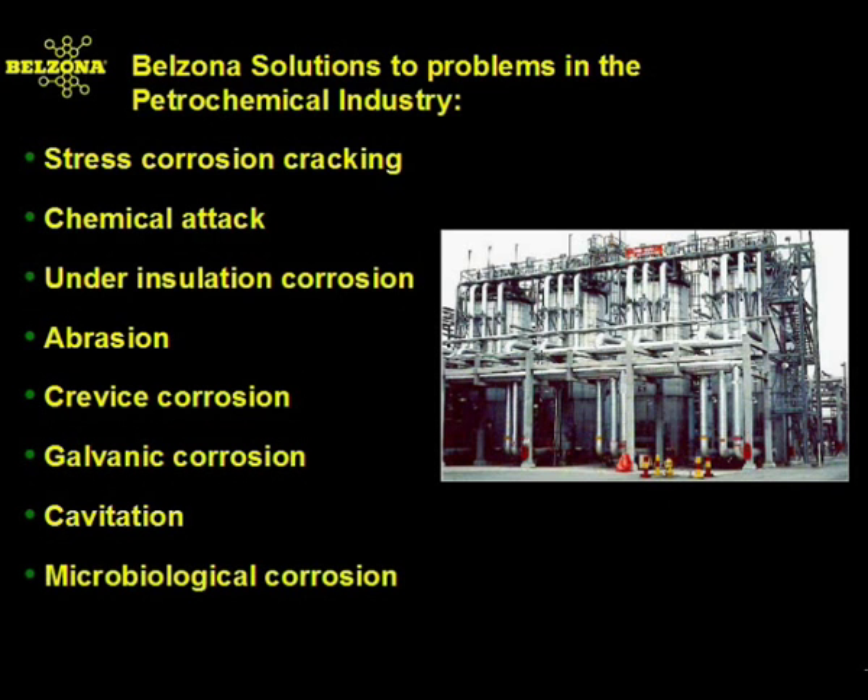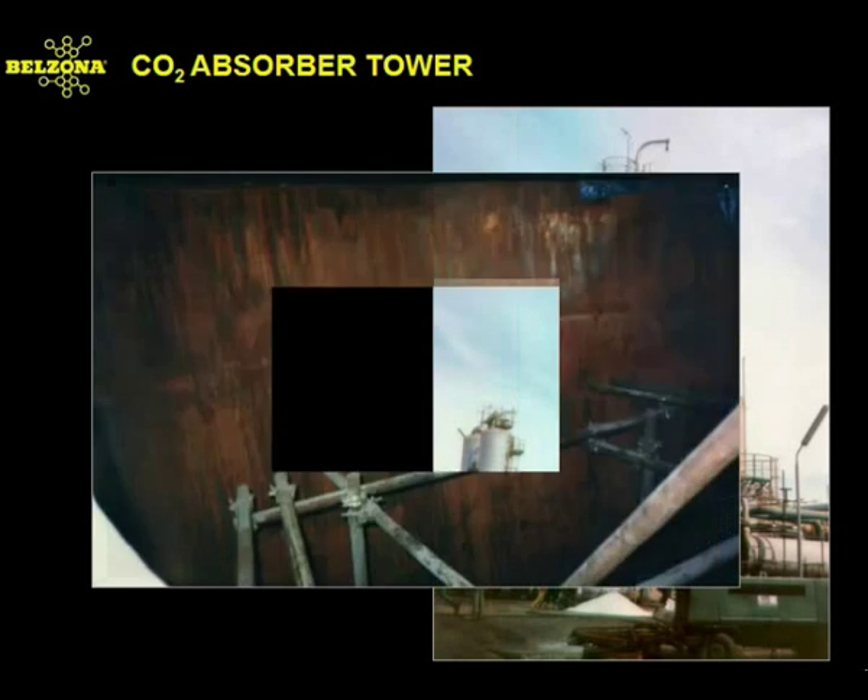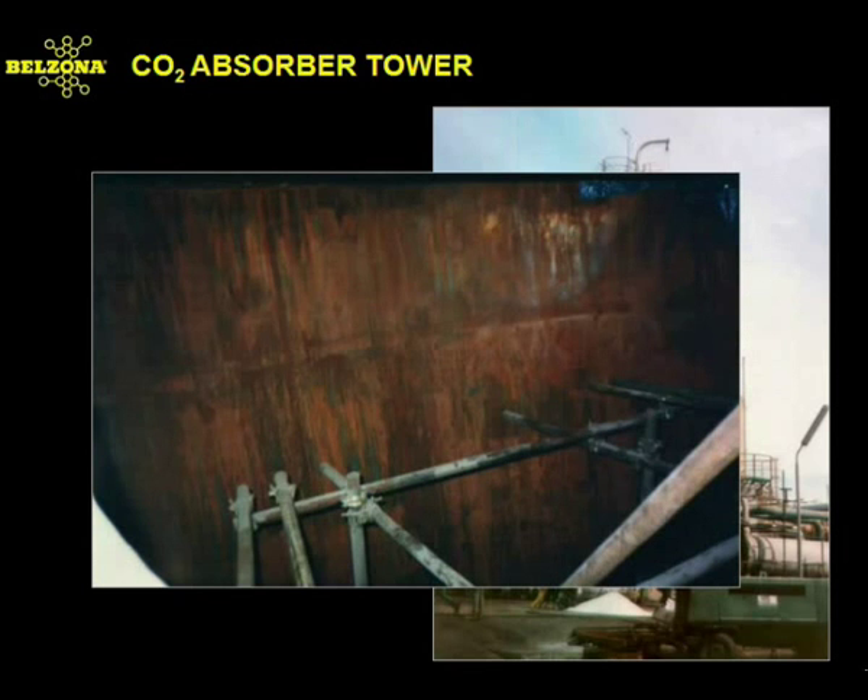Belzona's solutions are used throughout the world to solve and prevent many of these problems in a variety of ways. Take for instance absorber towers. These units are found the world over to remove unwanted substances such as carbon dioxide, hydrogen sulfide, and sulfur dioxide from a process stream which would otherwise contaminate or inhibit a chemical process.